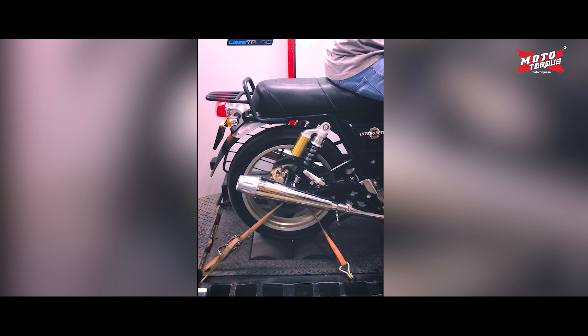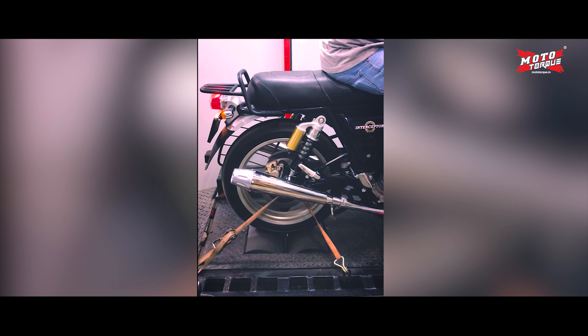All our exhausts are dyno tested and proven to show BHP increase on wheels.